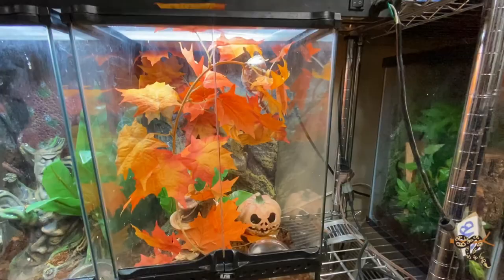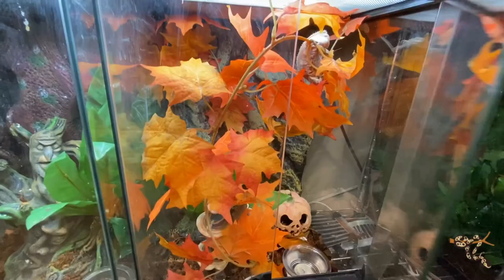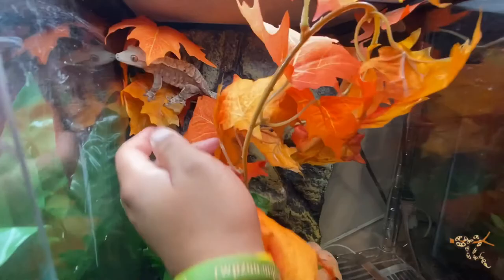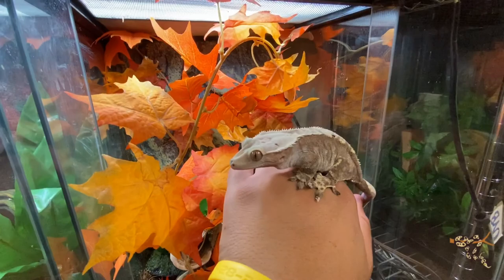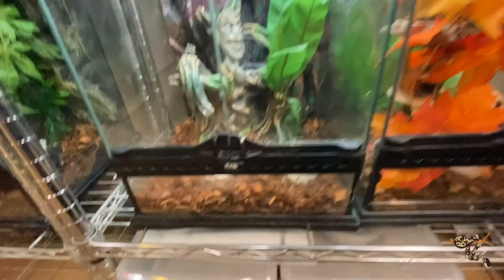Here is Becca's Halloween-themed crested gecko. This is a cute little boy — she loves Halloween and fall and all that. The enclosure has pumpkins and fall foliage. He's a really nice, big, beautiful boy. All right, moving right along — big gecko down here.